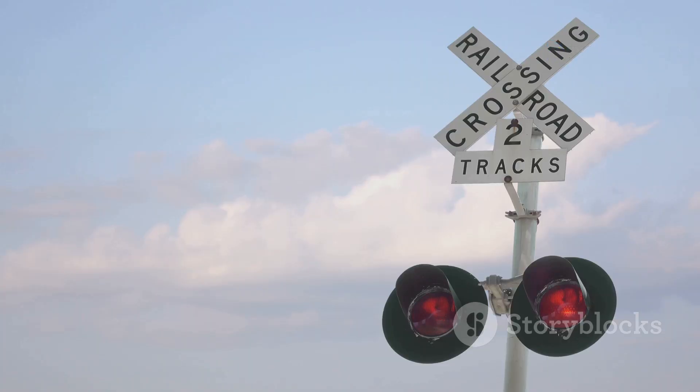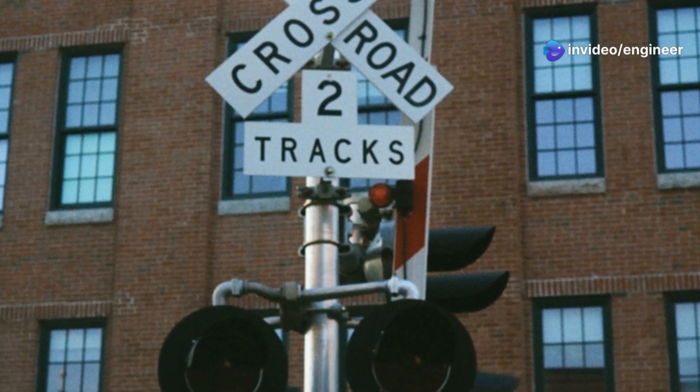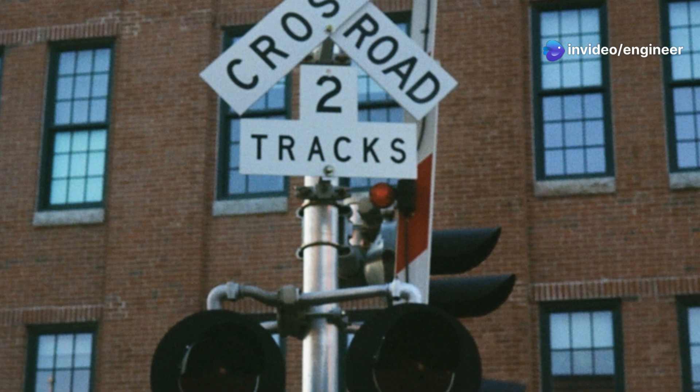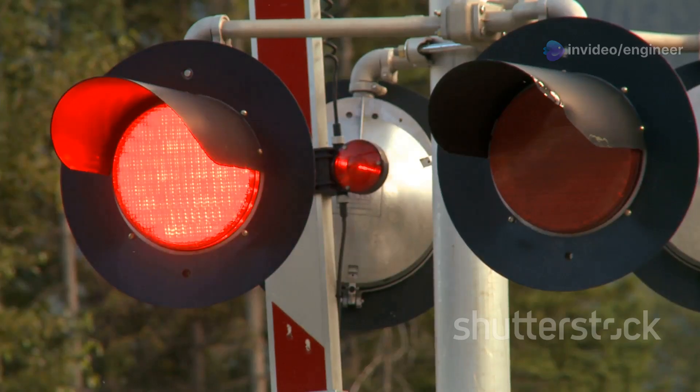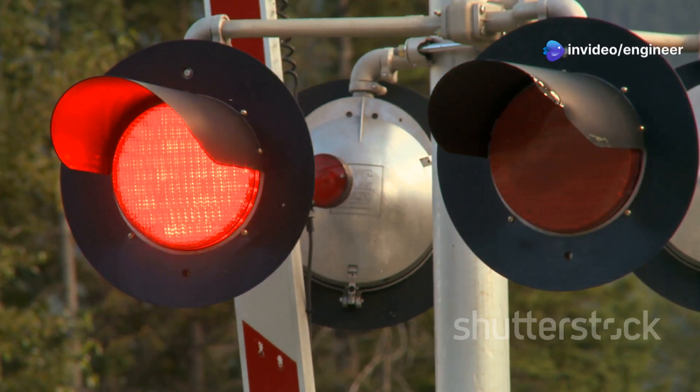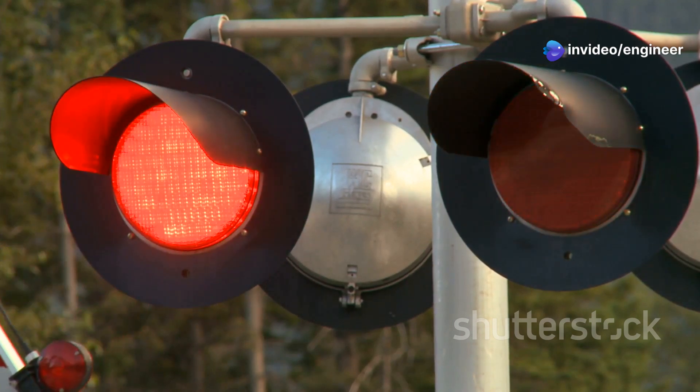And finally, we have the signs. These give us important information such as the number of tracks and safety instructions, like what to do in case of an emergency. This information is crucial for our safety. All these parts work together seamlessly to make sure everyone stays safe, whether you're driving, walking, or biking. The next time you approach a railroad crossing, remember the intricate system in place working tirelessly to protect you.